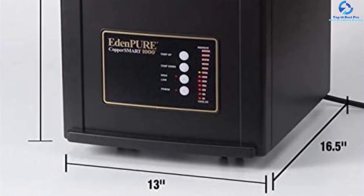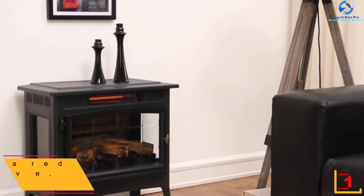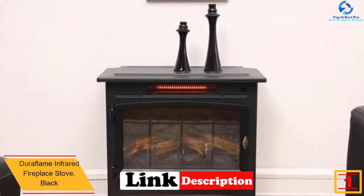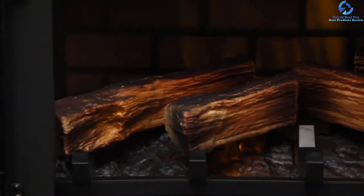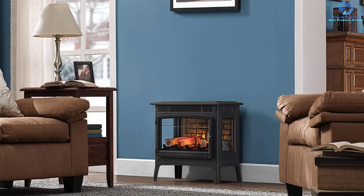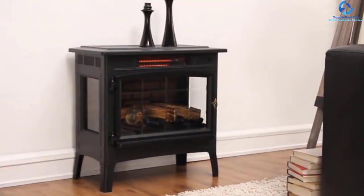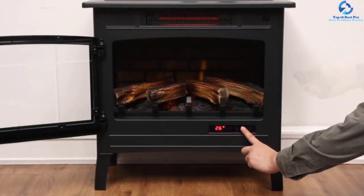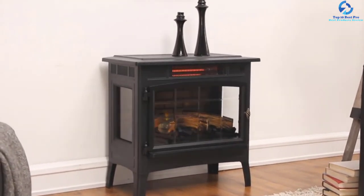And finally, at number 1, we have the Duraflame Infrared Fireplace Stove in Black. For 3D flame effects, this heater is an excellent choice, giving you the impression of a real fireplace. Powered by 1500 watts, it assures even heat distribution and keeps energy bills low. You can select the color of the heater to complement your room's decor. It shuts off in case of overheating, and its maximum heat output is 5200 BTU — suitable for any room size — all at an affordable price.